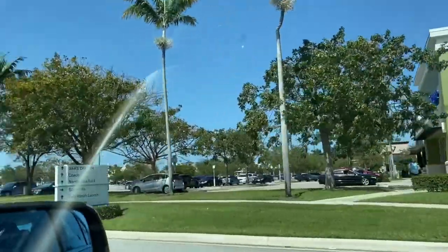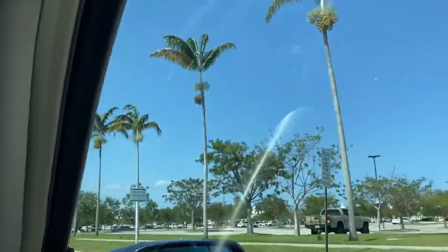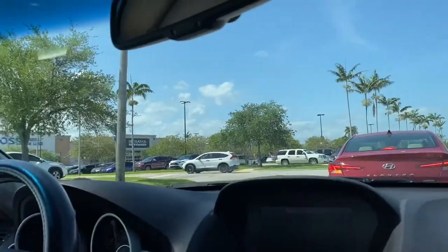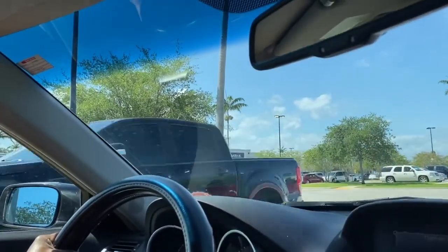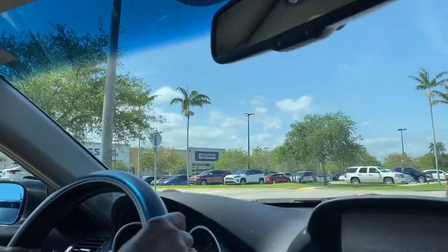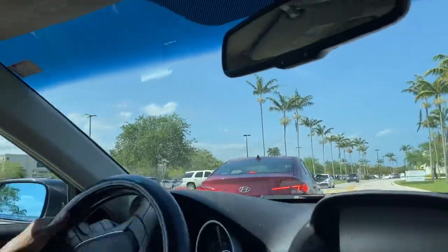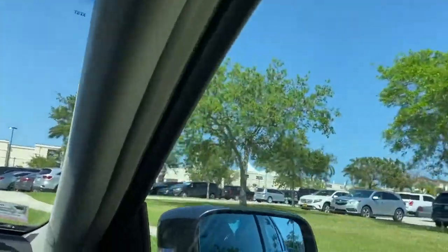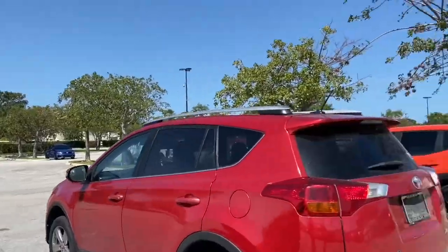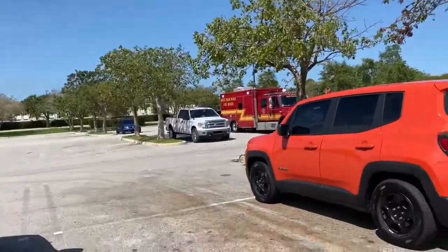We are here, guys, so we are entering the parking lot now. As you can see, there are palm trees everywhere — beautiful. Everything is clean. On this left side when you enter, you have shops but separated, and it's more so a plaza. Then over here is the actual mall side. It is a Sunday and there's still plenty of parking.